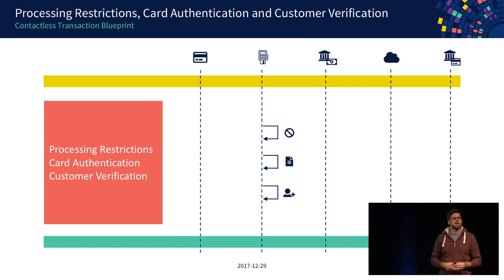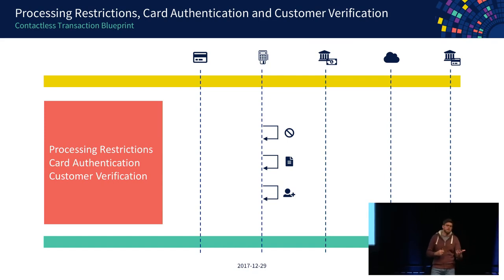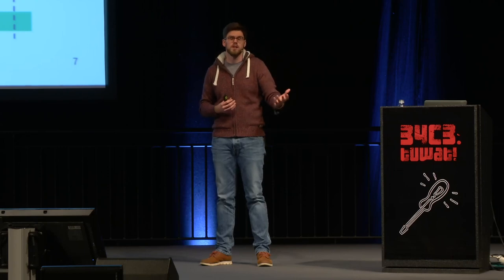As a second step, the terminal verifies the authenticity of the data it received from the card. There is a public key infrastructure in place: at the top there is a root CA from the payment schemes, below that a CA from the actual issuer of the card, and then certificates placed on the card itself. Using this public key infrastructure, the terminal can check if the signature was created by an entity that was ultimately signed by the root CA.